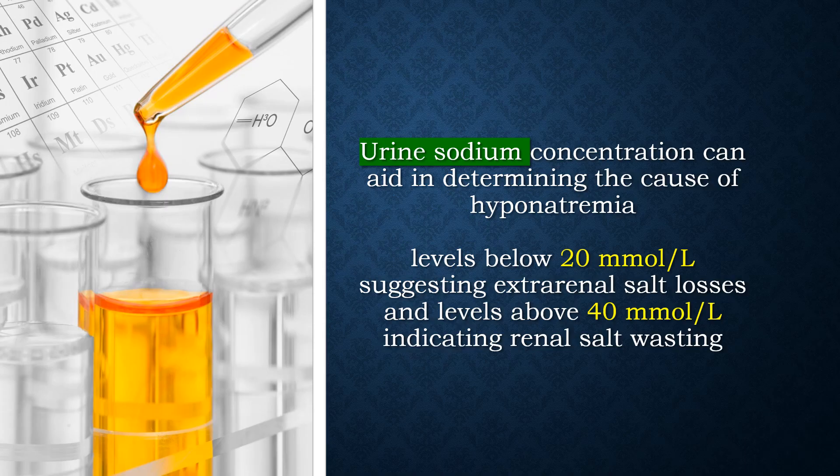Urine sodium concentration can aid in determining the cause of hyponatremia, with levels below 20 millimole per liter suggesting extra-renal salt losses and levels above 40 millimole per liter indicating renal salt wasting.